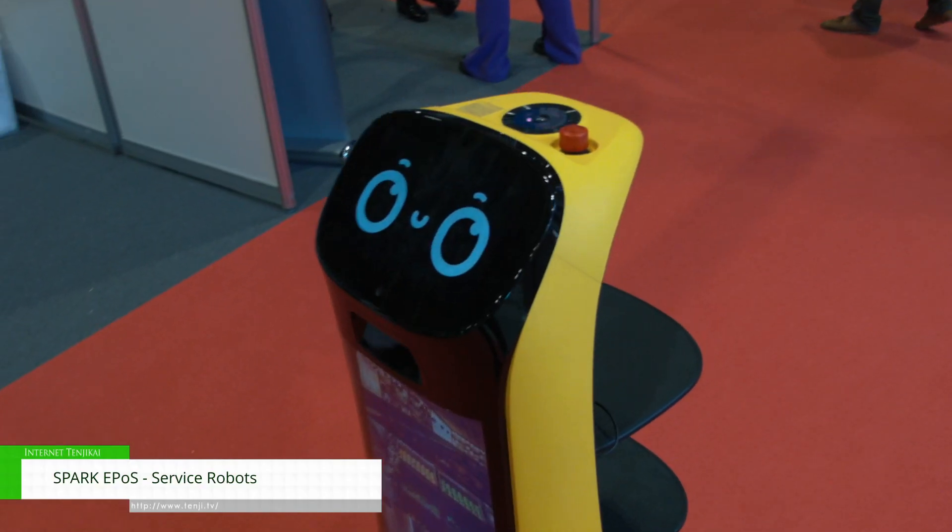We've got Kettibot, which can take a food order. We've also got Hollabot — Hollabot picks up glasses and takes them back to the kitchen.